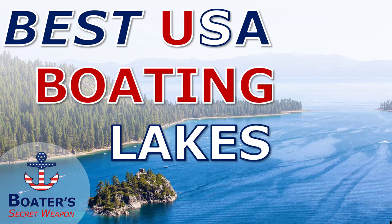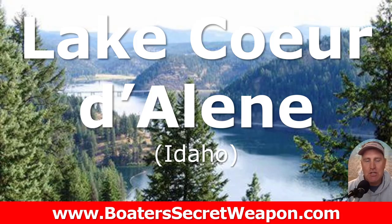Welcome everybody. It's Captain Matt, Boater's Secret Weapon, and today we're talking about the best boating lakes in the USA. This is going to be a multi-part series, so I would love to hear in the comments your favorite lakes, the ones that you love to be on.